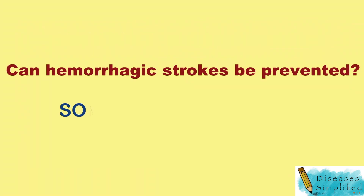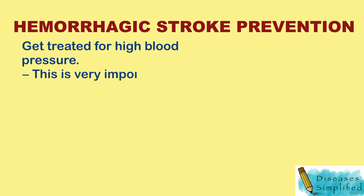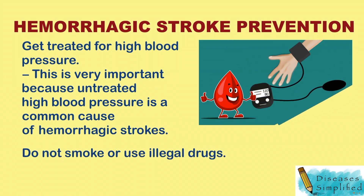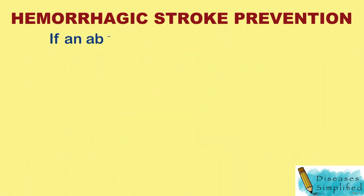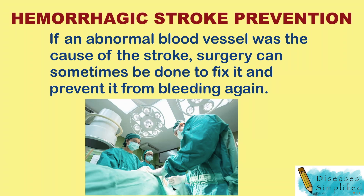Can hemorrhagic strokes be prevented? Sometimes, but not all the time. You can lower your chances of having a hemorrhagic stroke by getting treated for high blood pressure. This is very important because untreated high blood pressure is a common cause of hemorrhagic strokes. You can also reduce your chances by not smoking and not using illegal drugs. If an abnormal blood vessel was the cause of the stroke, surgery can sometimes be done to fix it and prevent it from bleeding again.